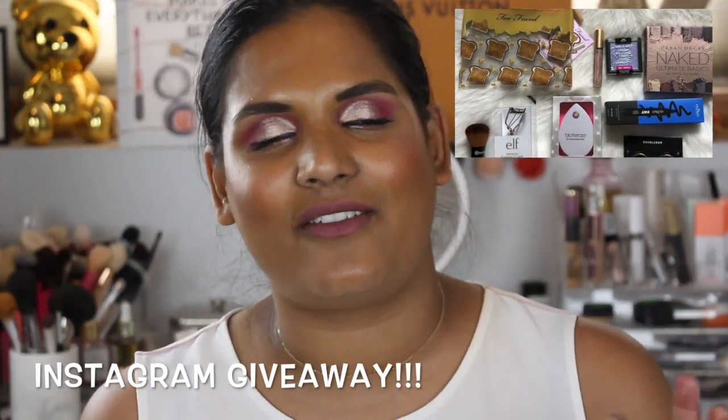I got the new Pat McGrath highlighting palette, so look for swatches on that coming soon. I also got the Colourpop foundation and I'm excited to film that. There are going to be a lot of good videos — just be patient because I'm a one-man show. I also have a giveaway going on on my Instagram, so follow me and comment on my giveaway post and I'll be picking a winner soon.